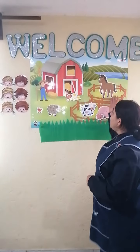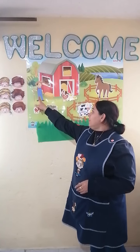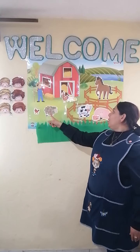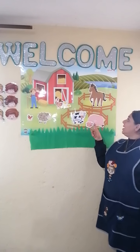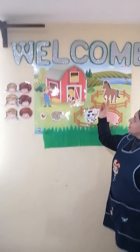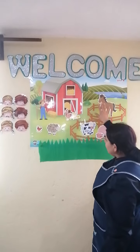Right here on the farm, to review the vocabulary, we got the farmer, we got the hen and the chicks, sheep, a cow, pigs, and a horse. Here we have the barn and we are going to work today.